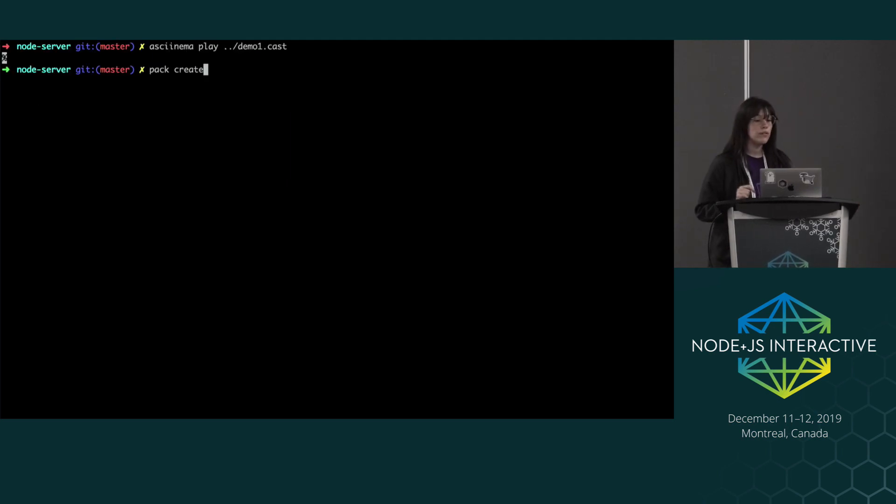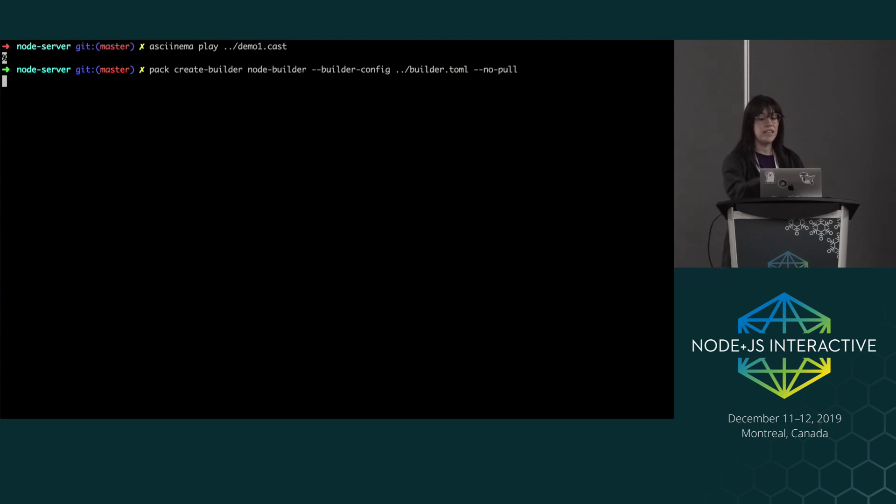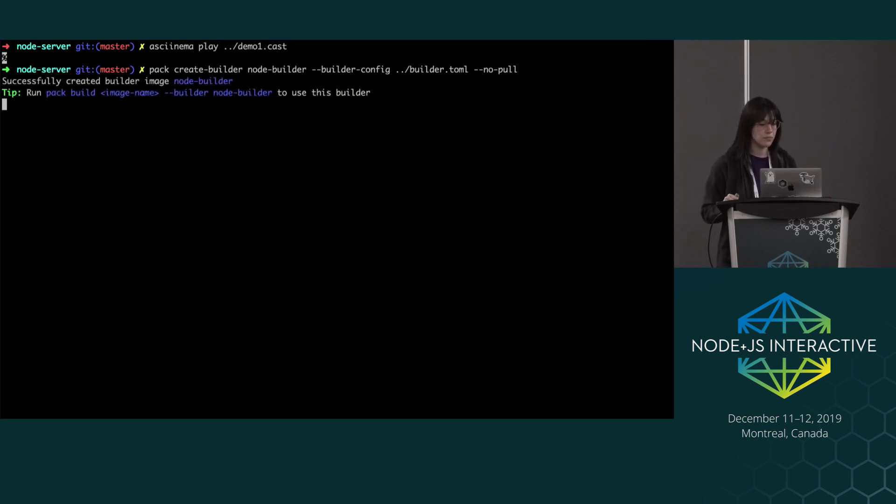First, we are creating our builder image here. That's what I talked about when we saw the stack of Heroku 18, Node, yarn. It's taking a builder config file — that's the builder.toml — and then it's running no-pull, which means it's not actually pulling the Heroku stack image from remote because I already have it locally. That just cuts down on build time since the stack image isn't going to be updated that often. So I've created my image.